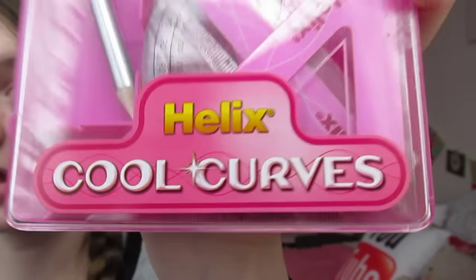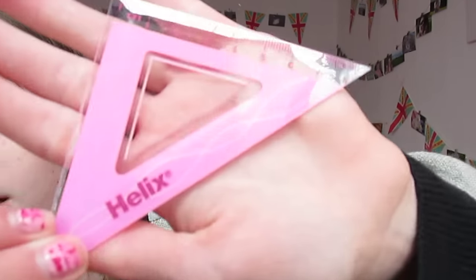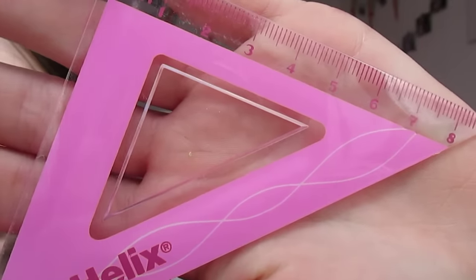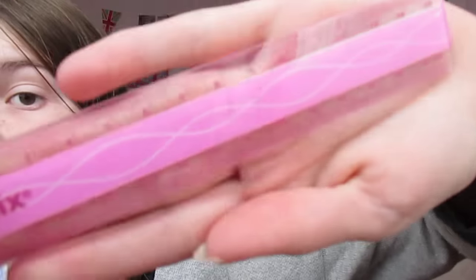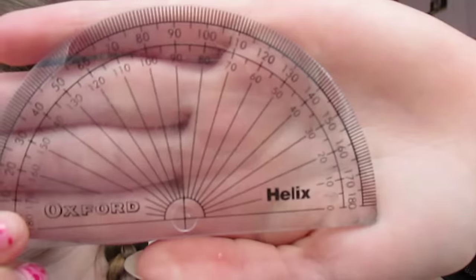The Helix Cool Curves set comes with three pink pieces in the same design: a triangular one, a really long triangular one, and a 15cm ruler. I also need to take a 30cm ruler with me. I'm also taking a Helix Oxford black and white protractor. It comes with a pencil but I don't have everything with it.